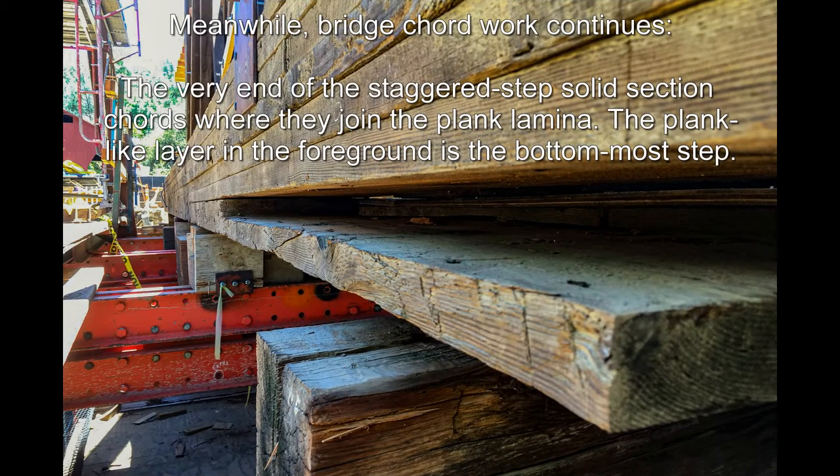Meanwhile, bridge cord work continues. The very end of the staggered step solid section cords where they join the plank lamina. The plank-like layer in the foreground is the bottommost step.